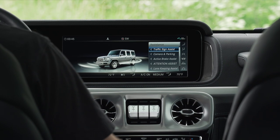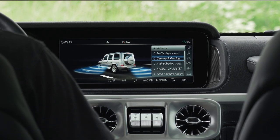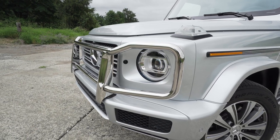Traffic sign assist, active braking, lane detection with assist, adaptive cruise control, blind spot ID — all the favorites are here. Plus, all the lights are now LED.